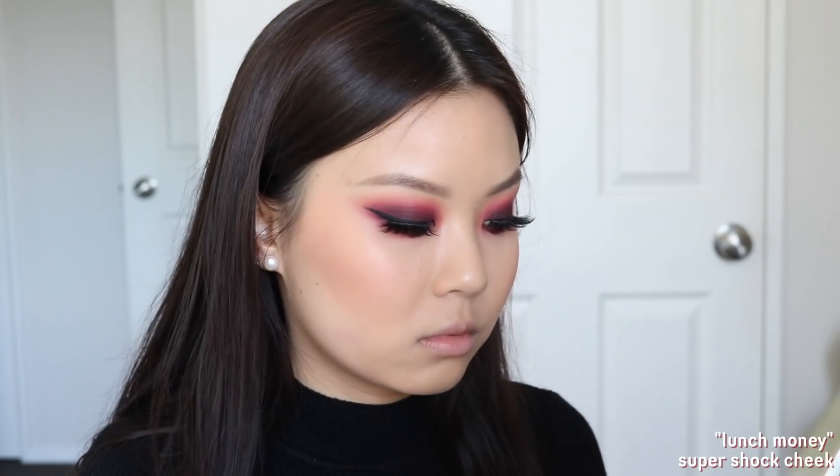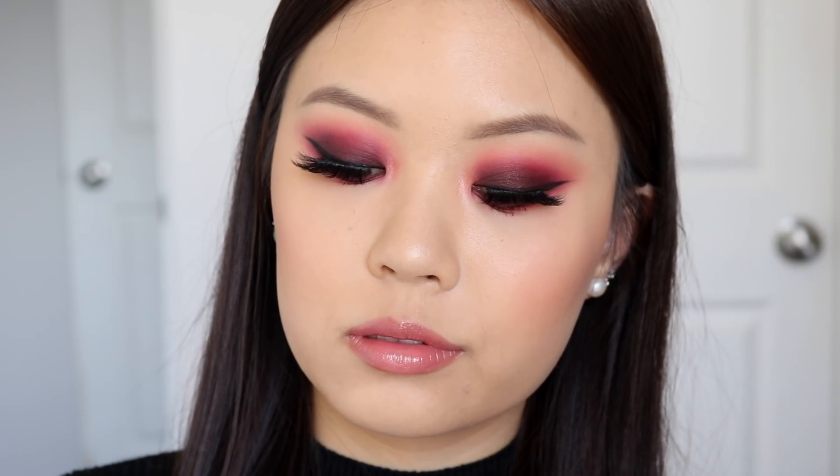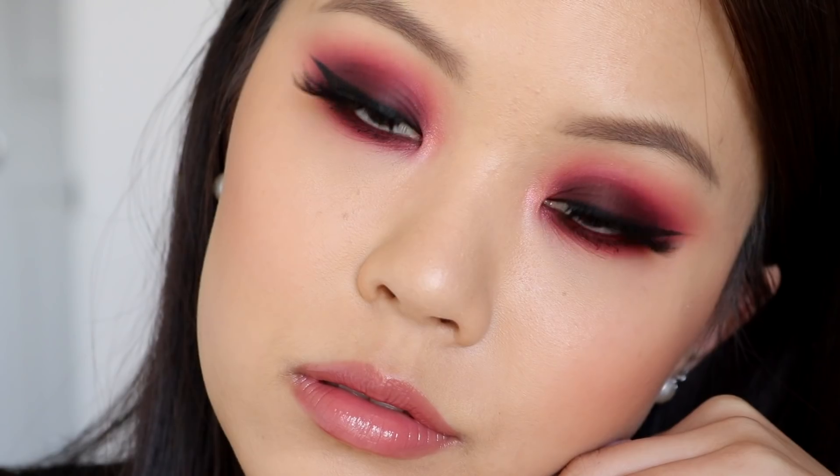I'm also taking the Colourpop BFF Creme Gel Liner in the shade Joyride to tightline my entire bottom waterline. For my lashes I'm wearing the Colourpop Falsies in the style Mommy — for a dramatic smoky eye we need a dramatic pair of lashes, and these are super full, dramatic, and long. Moving on to the face, I'm using the Super Shock Cheek in Too Cool For School as my bronzer, She's in Bold as my blush, and Lunch Money as my highlight. This is the first look — paired with the Ultra Glossy Lip in Crushin. Doing this dark, sultry, smoky eye just feeds my soul.